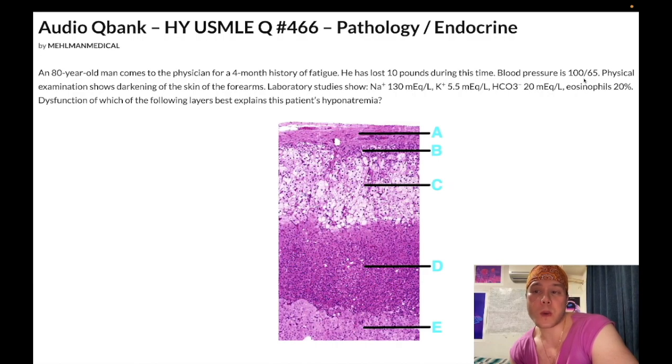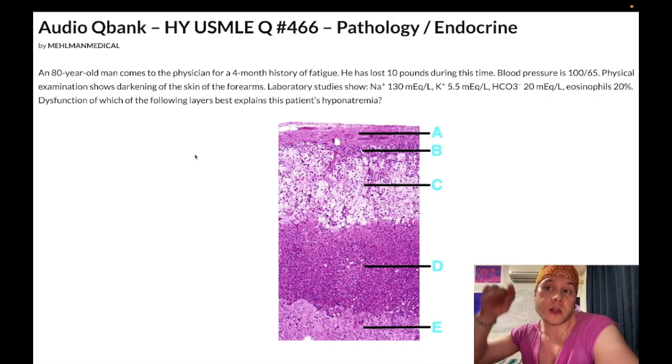Blood pressure is technically normal here at 100 over 65, but blood pressure can be low-normal or low in Addison disease. The darkening of the skin represents hyperpigmentation. When cortisol is low, there is decreased negative feedback at the hypothalamus and anterior pituitary. Increased CRH from the hypothalamus causes increased pro-opiomelanocortin (POMC), the precursor to both ACTH and alpha-MSH. Alpha-MSH causes the hyperpigmentation, and ACTH is also thought to play a role. ACTH rises to compensate in an attempt to restore cortisol.